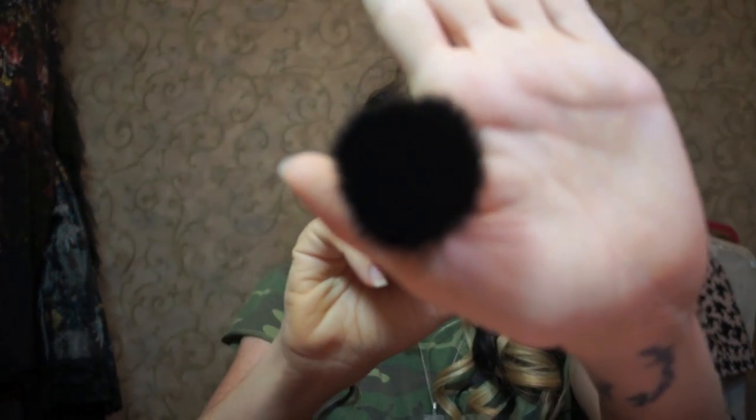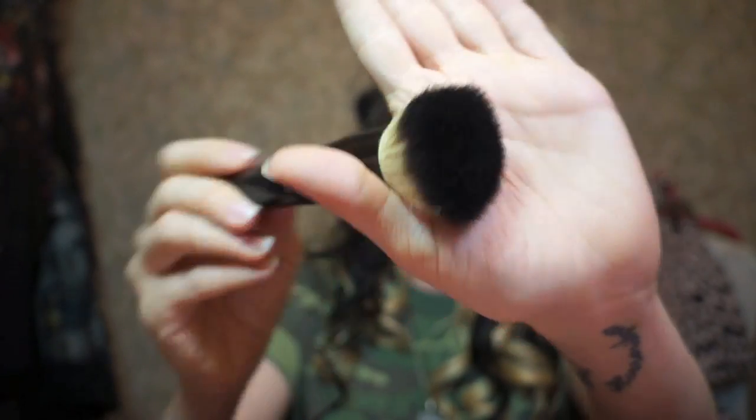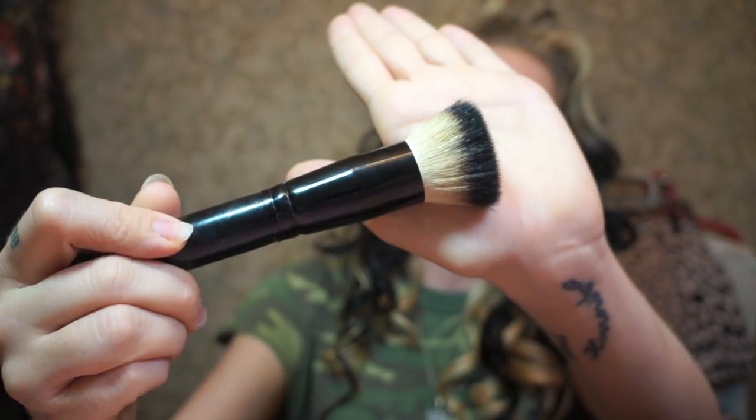I've cut out all other foundations lately and haven't worn a foundation foundation in probably three months. Right now I just have tinted moisturizer and concealer on, so I'm at the step where I would be adding powder to my face. I'm going to apply it with a smaller foundation brush instead of a powder dome, just in case it is creamier and not like a traditional powder.